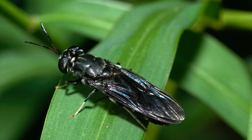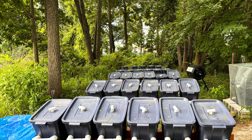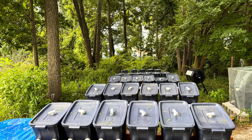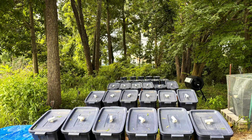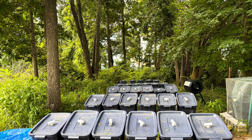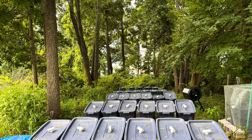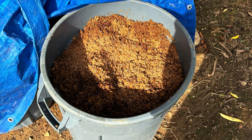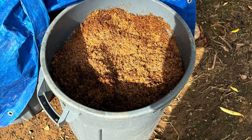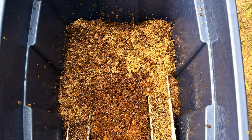This summer, we are testing the rearing efficiency of black soldier fly larvae on various substrates composed of different combinations of food waste. At our waste upcycling site on South Campus, we set up 30 bins in five rows of six. To start the feeding process, these bins are all filled with spent grains, which is the byproduct of beer brewing. This serves as our control variable, as we know the larvae thrive on this.